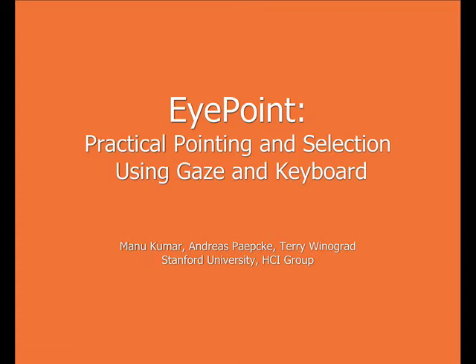The keyboard and mouse have long been the dominant forms of input on computer systems. We present Eye Point, a practical solution for pointing and selection using a combination of eye gaze and keyboard.